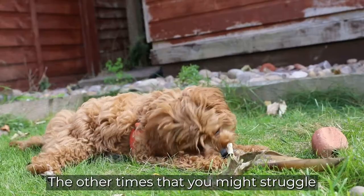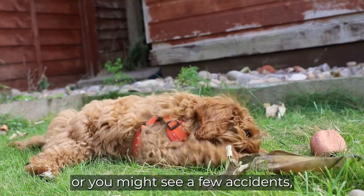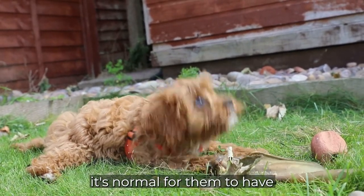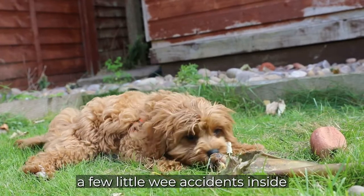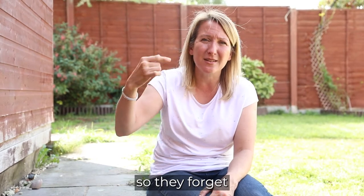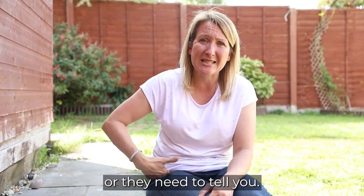The other times you might struggle or have a few little accidents is when they're teething. Sometimes when puppies are teething, it's normal for them to have a few little wee accidents inside, because there's so much going on in the mouth and the mouth is painful — they forget that they need to go to the toilet or need to tell you.